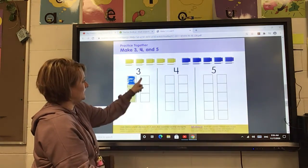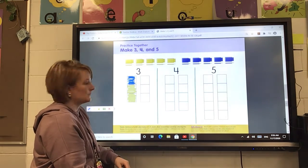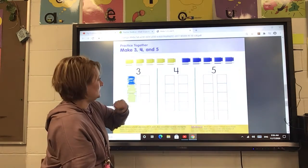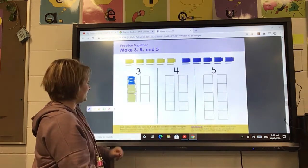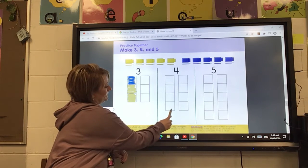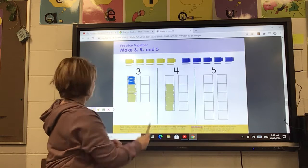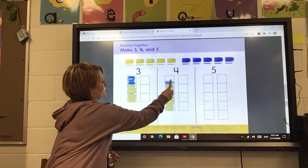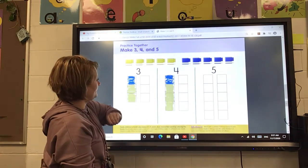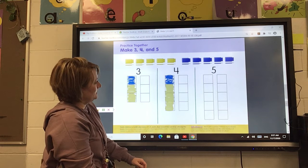Then you're going to decide how many you want yellow and how many you want blue on the other side. Now we're going to move on to number four: one, two, three, four. I'm going to color three yellow and then one blue. Go ahead and color three of them yellow and one of them blue on this side. On the other side, you get to choose how many squares you want to make blue and how many you want to make yellow.